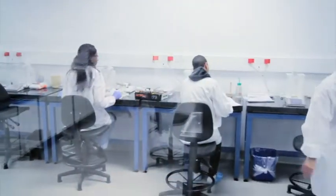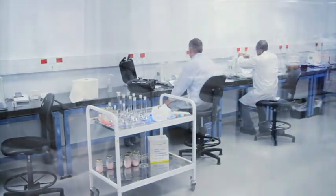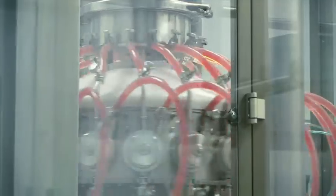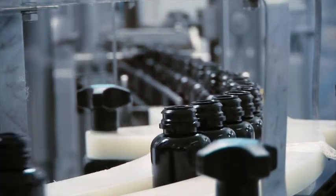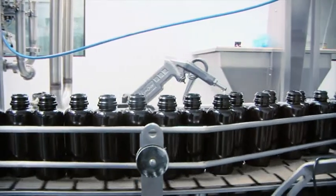The facility is regularly audited by the Medicines Control Council to ensure our Good Manufacturing Practice certificate is in good standing in terms of the requirements of the Medicines and Related Substances Act of 1965.